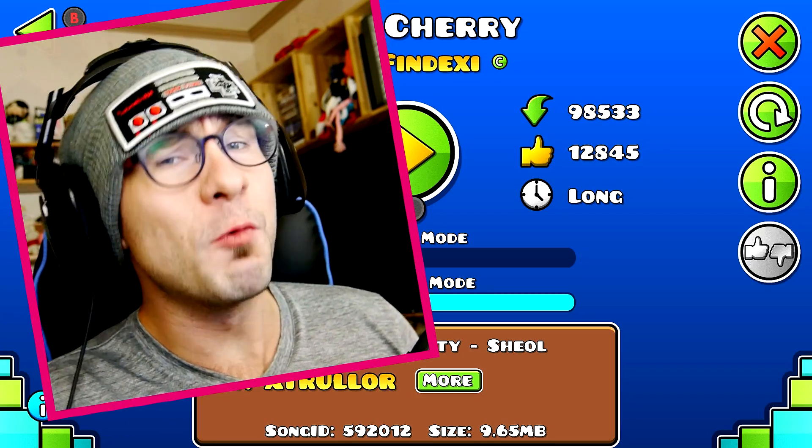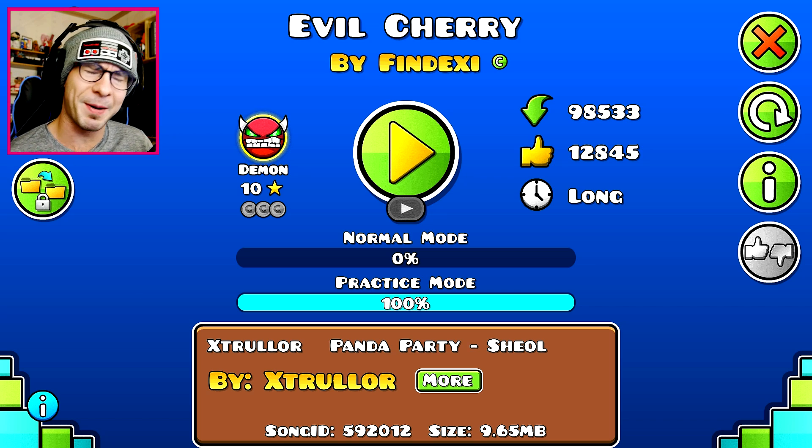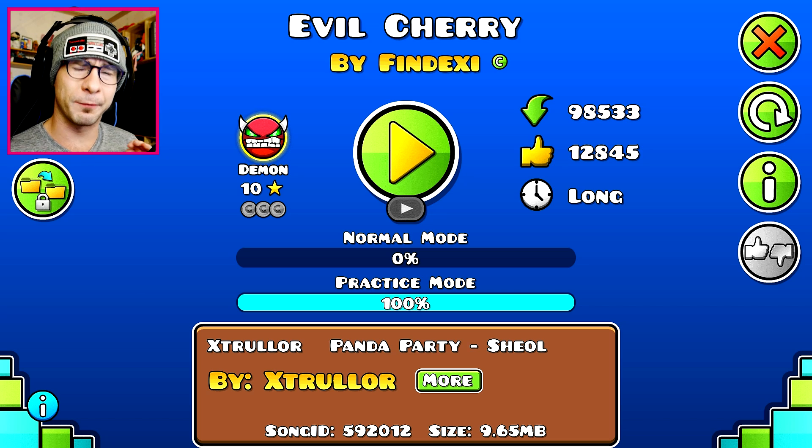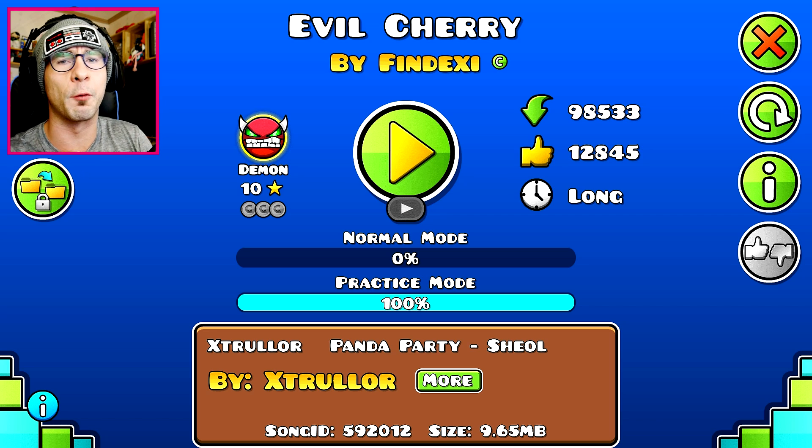How's it going guys? My name is Ericvin Wilderman and welcome back to Geometry Dash. In this video we're doing a level called Evil Cherry by Findexy. I was going through the featured levels list and this level popped up. I practiced it, it was so much fun, and I really wanted to make a video for it.